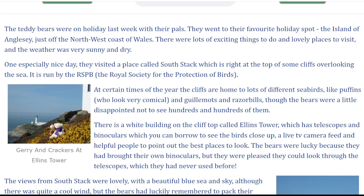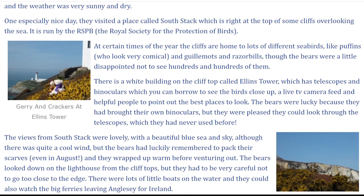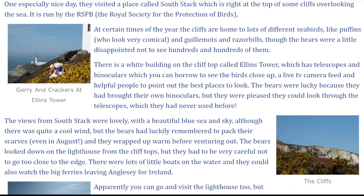One especially nice day, they visited a place called South Stack, which is right at the top of some cliffs overlooking the sea. It is run by the RSPB, the Royal Society for the Protection of Birds. At certain times of the year, the cliffs are home to lots of different seabirds, like puffins, who look very comical, and guillemots and razorbills, though the bears were a little disappointed not to see hundreds and hundreds of them.